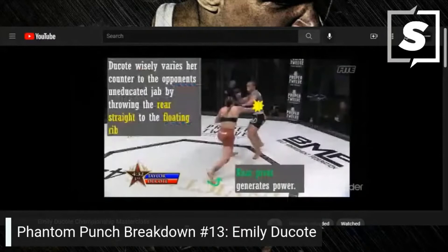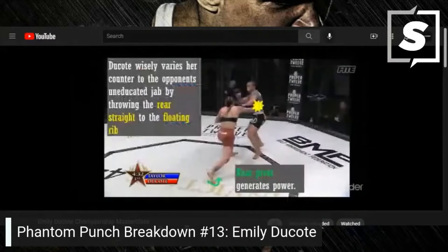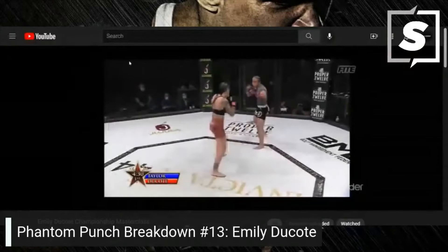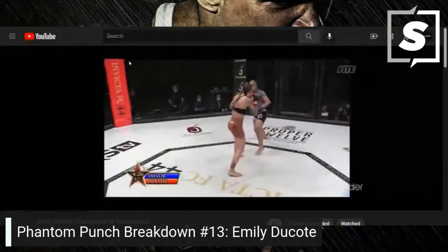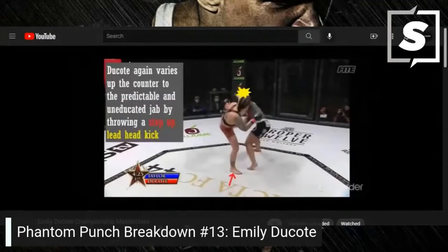Dakota wisely varies her counter to the opponent's uneducated jab by throwing the rear straight to the floating rib — the rear pivot generates power, boom, right on the rib. Dakota again varies up the counter to the predictable uneducated jab by throwing a step-up lead head kick.